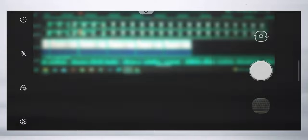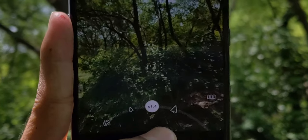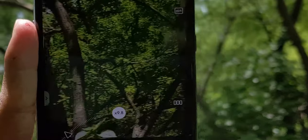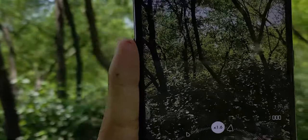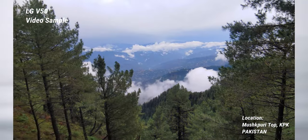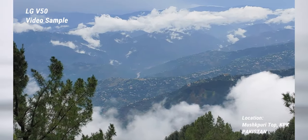The V50's 2x telephoto lens is a plus point — it is optically stabilized and produces quite decent images — but it is not really reliable in low light conditions, and when compared to the main lens you will see a slight difference in overall quality. However, overall it's a good option, and the benefit of this lens is that when you zoom in up to 10x in video, the quality still looks quite decent in terms of both sharpness and stabilization compared to digital zoom.